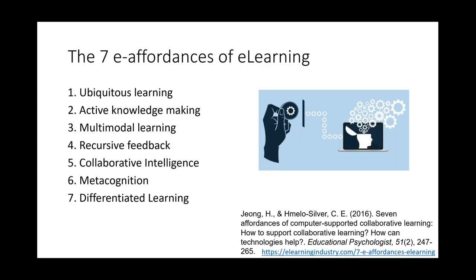We don't talk about e-learning changing the world, but we do talk about it in terms of affordances. Students can learn anywhere, anytime; they're actually involved in it; it's multimodal; it's recursive — you make videos based on what they've told you, as part of an ongoing feedback loop. Collaborative intelligence; metacognition — a lot of videos I've made are me explaining the thinking I'm doing as I annotate a book, write a sentence, structure a piece, plan a piece. And of course, differentiated. This is a short article worth sharing with your leadership team.